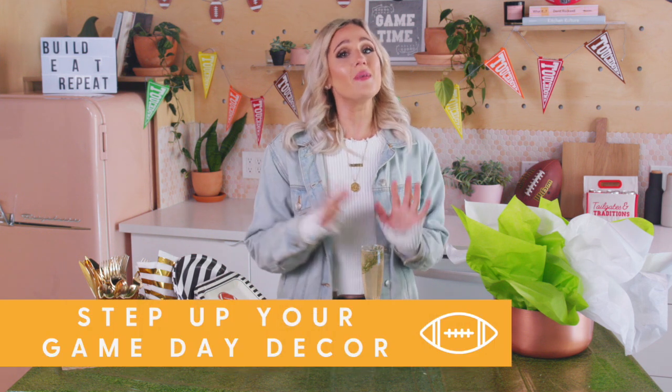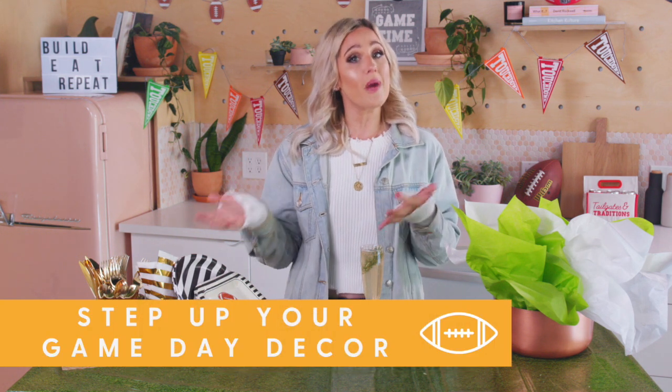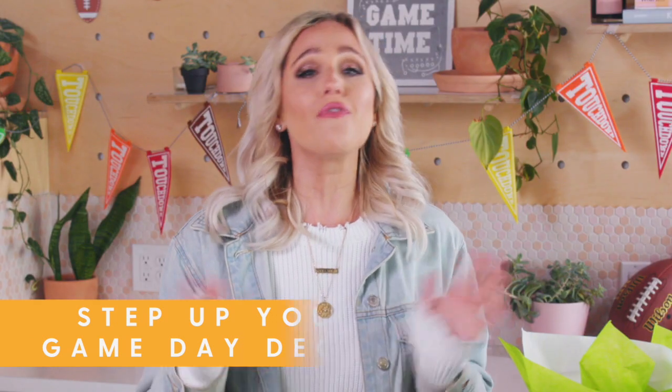Number 2, set the scene with game day decor in either colors representing the teams that are facing off, or the traditional football color scheme of black, white, green, and brown.